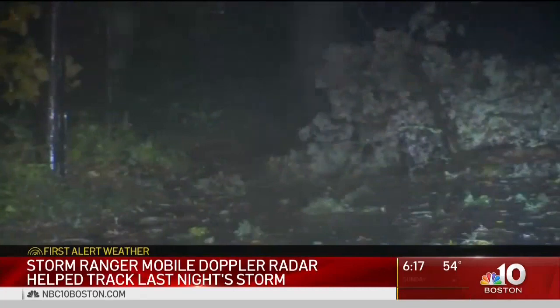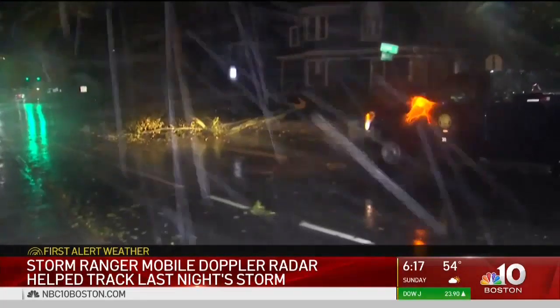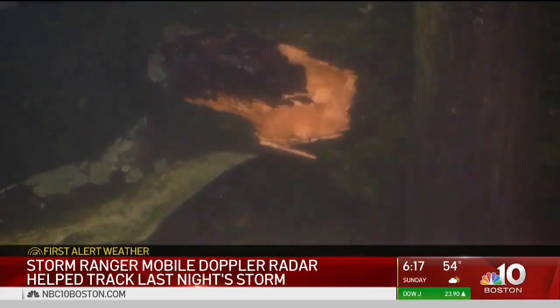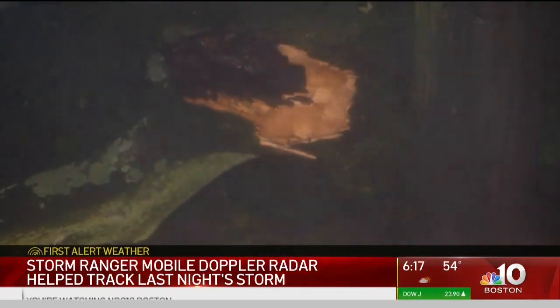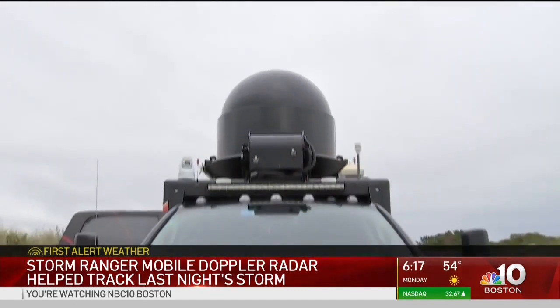This storm hit at a bad time though. The Boston area government radar is down for four days of maintenance, leaving public and private meteorologists across the Boston area struggling to gain accuracy and pinpoint showers, rain, and thunderstorms — except your first alert weather team.